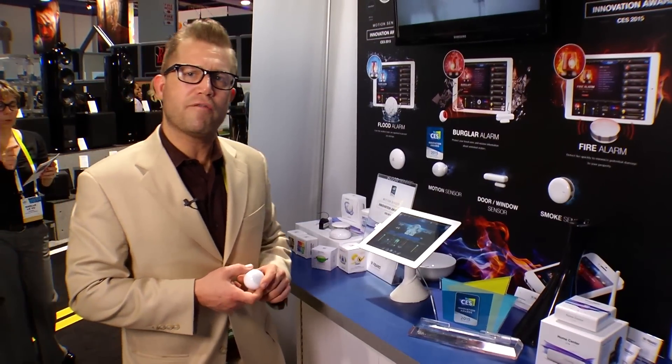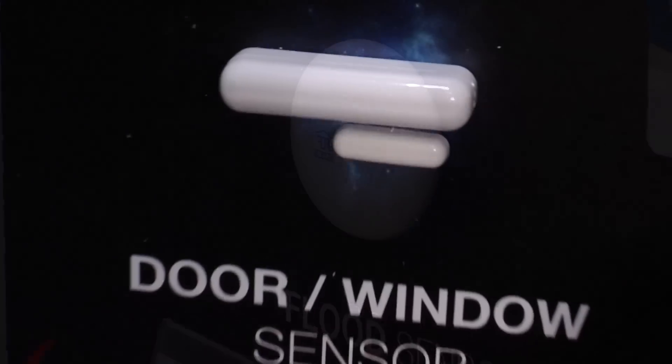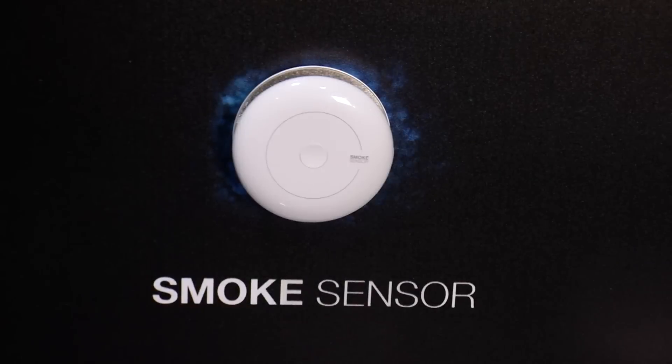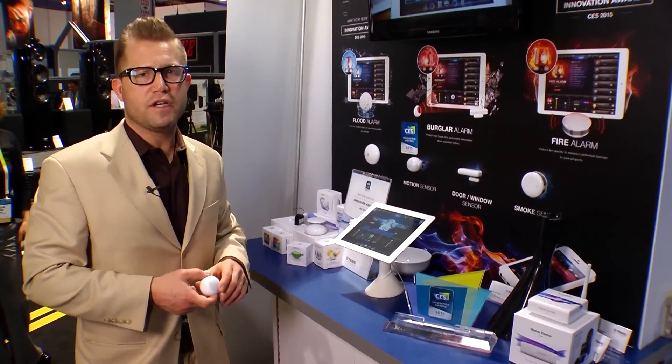A couple of our other devices that we're offering here at the show include our flood sensor, our door/window sensor, and our smoke sensor. As you can see by the design, they're very uniquely designed. Our engineers do a wonderful job with industrial design and pack multiple functionalities into each device. You can also follow up and see all of our products at www.fibaro.com. Thank you.